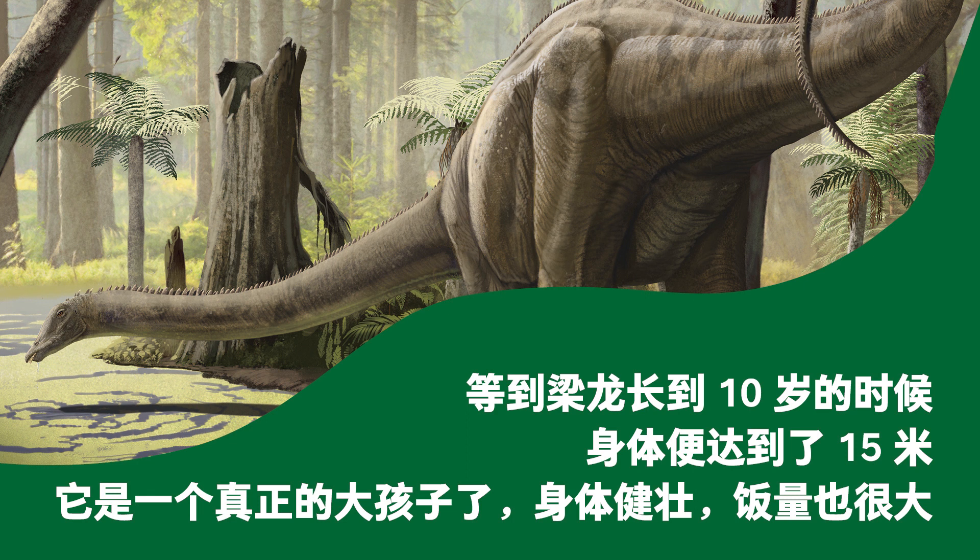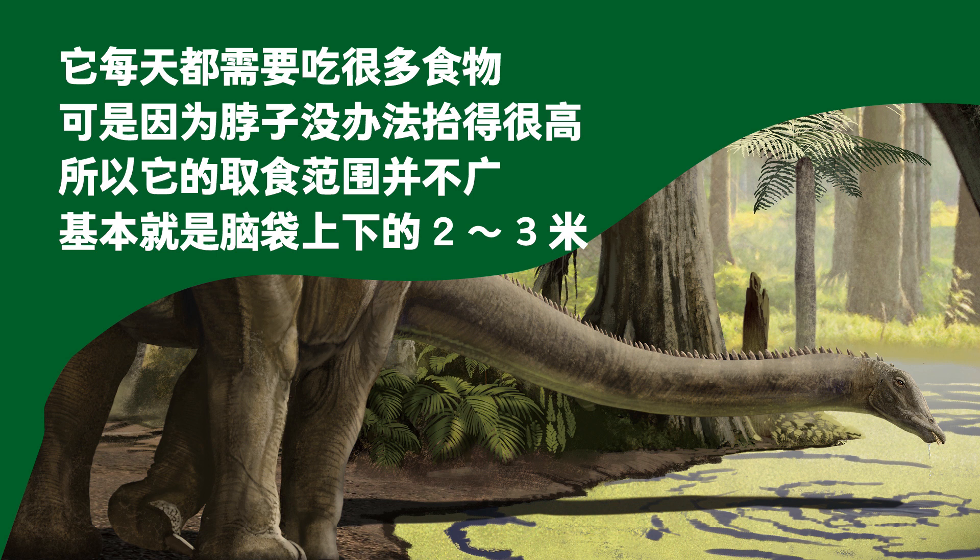When the Diplodocus grew to 10 years old, its body reached 15 meters. It was by then a big individual, healthy with a great appetite. It needed to eat a lot of food every day, but it could not lift its neck all the way up, so the leaves it could eat were those 2 to 3 meters either above or below its head.